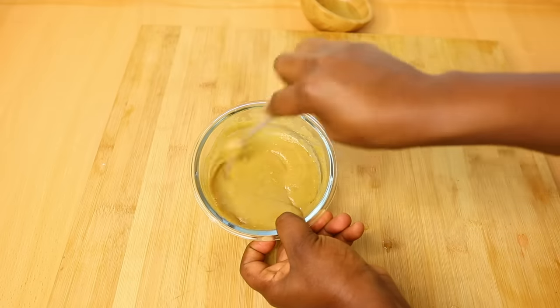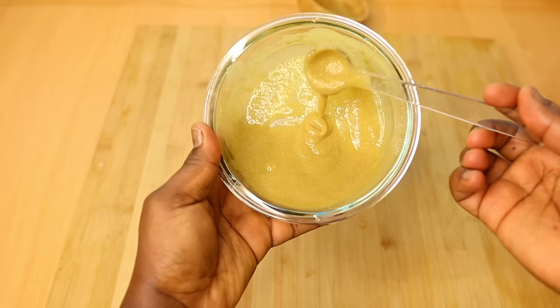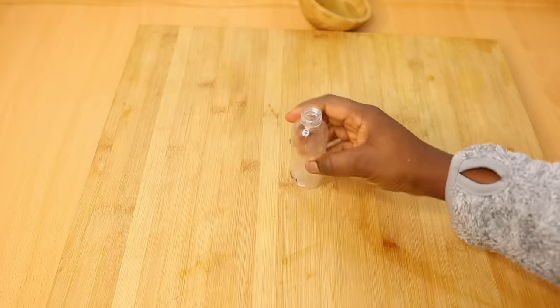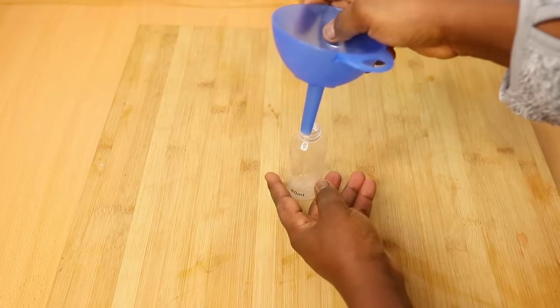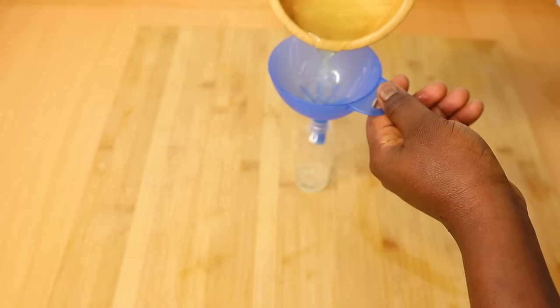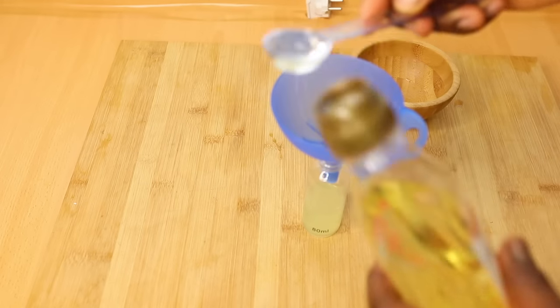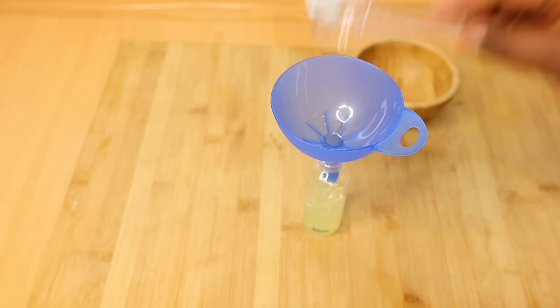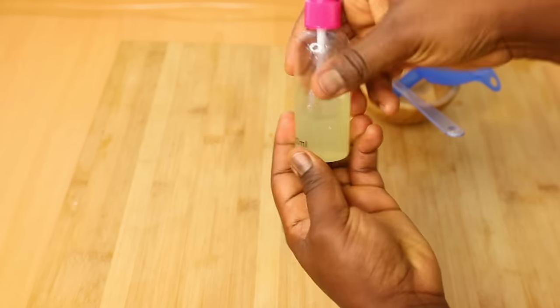If you think your mixture is too thick, just go ahead to add a little bit of water. Then the second thing I'll be doing with the other part of the aloe vera gel is to put it into a spray bottle and add some almond oil. This will serve as a leave-in conditioning spray for Jasmine's hair.